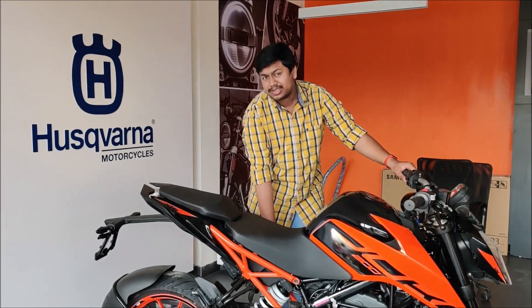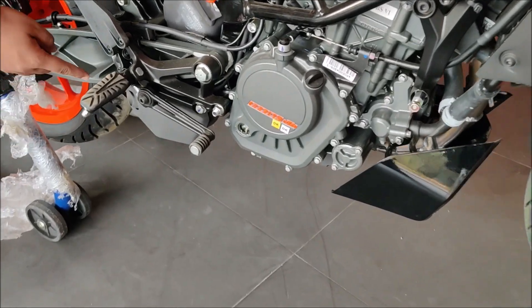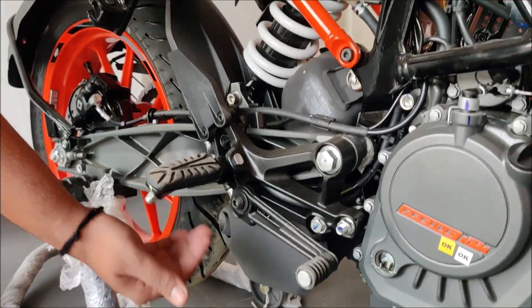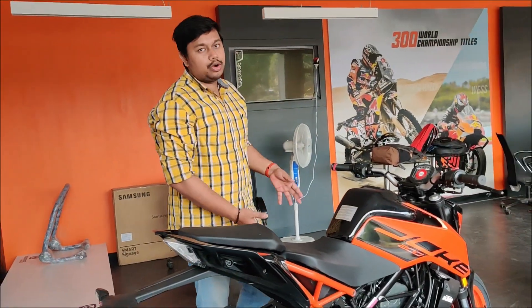The ground clearance is a little less than 155mm because it has a catalytic converter here, which reduces the ground clearance slightly. The engine produces 90 Nm of torque and 24.5 PS of power output.